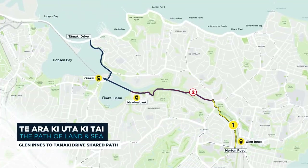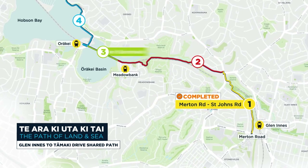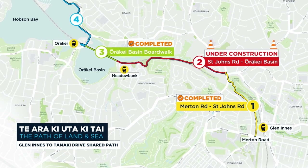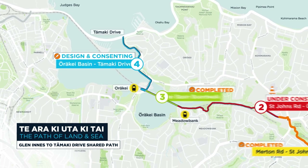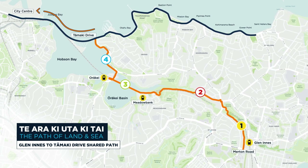The shared path is being completed in four sections. Section 1 and section 3 are completed. Section 2 is under construction, and section 4 is the remaining link to connect the path all the way from Glendowie through to Tāmaki Drive and the waterfront.